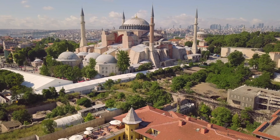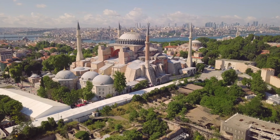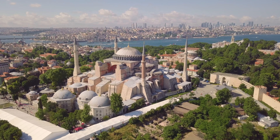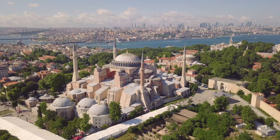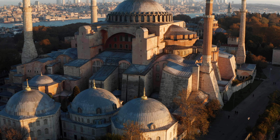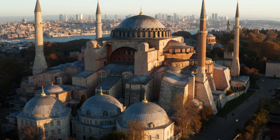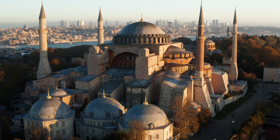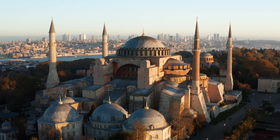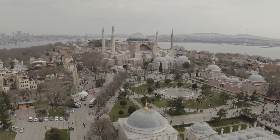Our first stop is the majestic Hagia Sophia, an icon of Istanbul's rich history. You've probably seen its stunning dome and towering minarets in countless pictures, but do you know the incredible story behind it? Hagia Sophia was built in 537 AD as a Christian cathedral by the Byzantine Emperor Justinian. For over 1,000 years, it was the largest cathedral in the world, and its design influenced countless other churches and mosques around the globe. When the Ottomans conquered Constantinople in 1453, the Hagia Sophia was converted into a mosque.